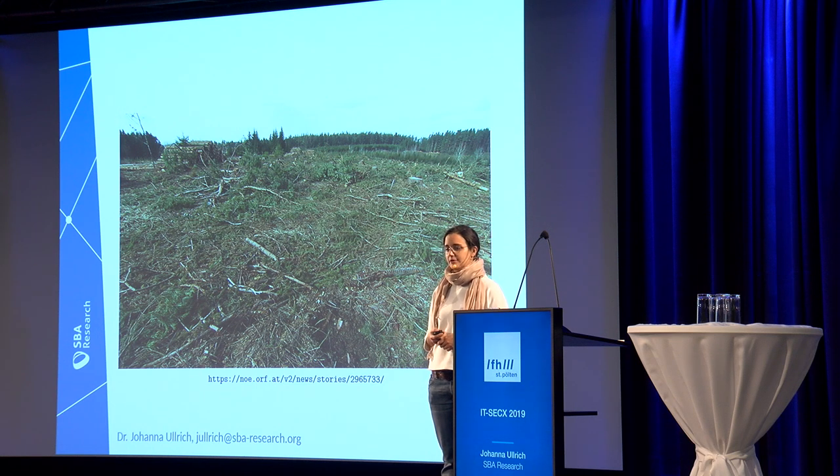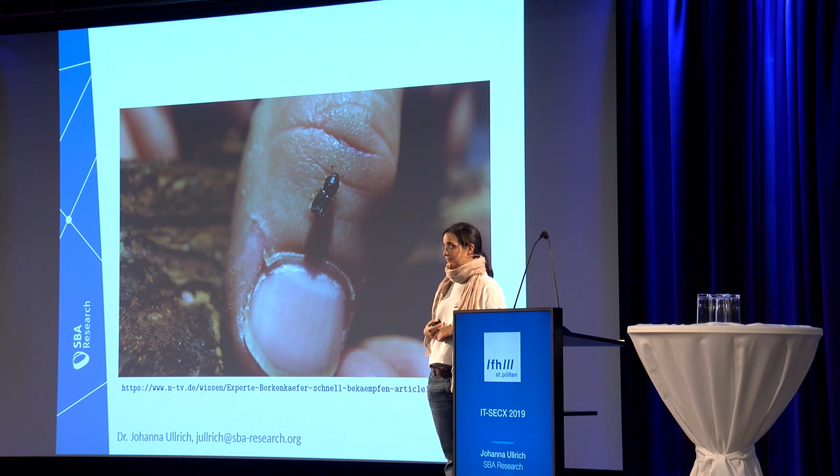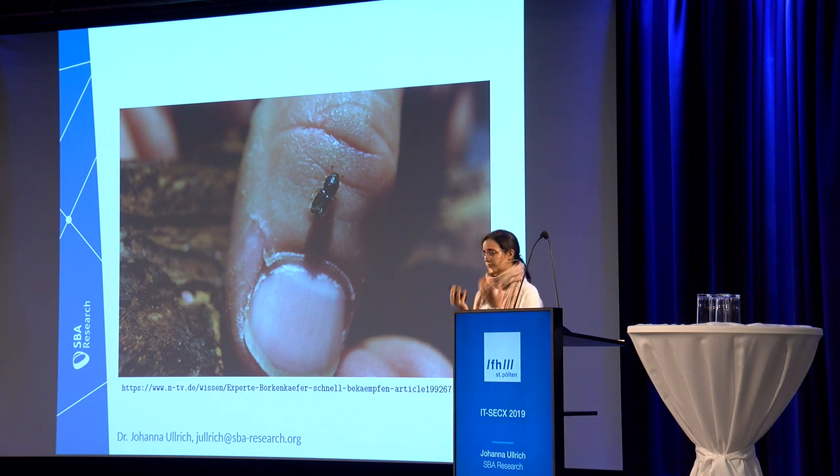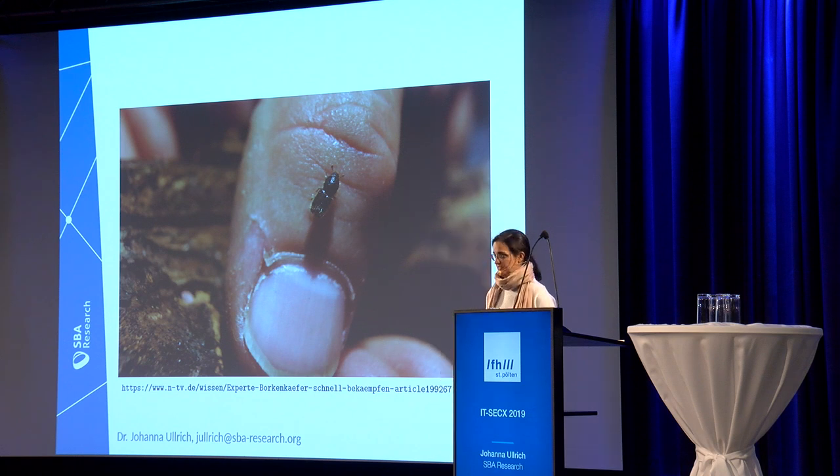And the reason therefore is this little friend. It's really tiny, it's called the bark beetle, or Borkenkäfer in German, and it lives under the inner bark of a tree, grows there, starts a family, and basically attacks and kills spruces — a special type of tree that is quite common in our woods.